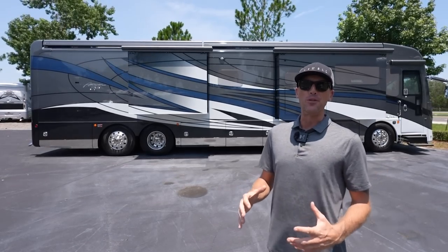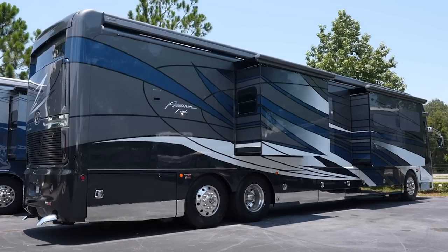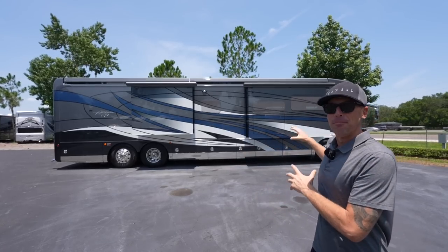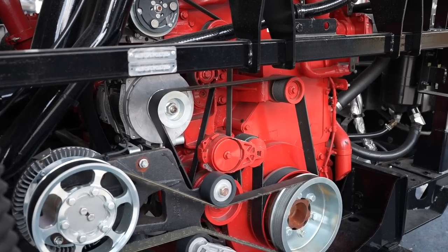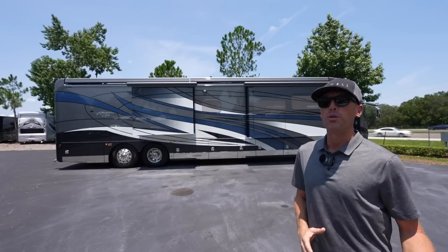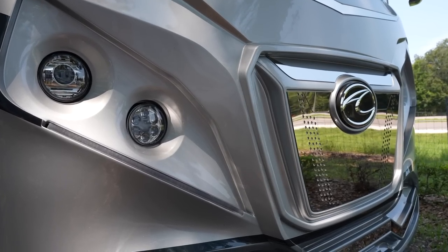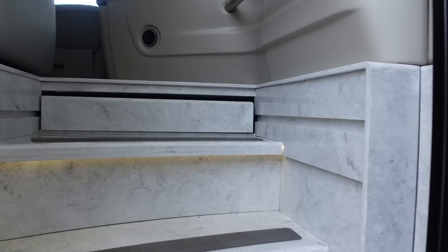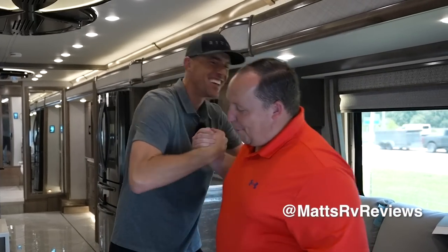What is going on everybody, it's a beautiful day today here in Tampa, Florida, and today we're checking out some American coaches here at General RV. Behind me is the American Eagle. This coach has the Cummins 605, is loaded with a bunch of equipment, and is going to be competing primarily with the Newmar King Air and the Integra Cornerstone. Let's take a closer look inside.